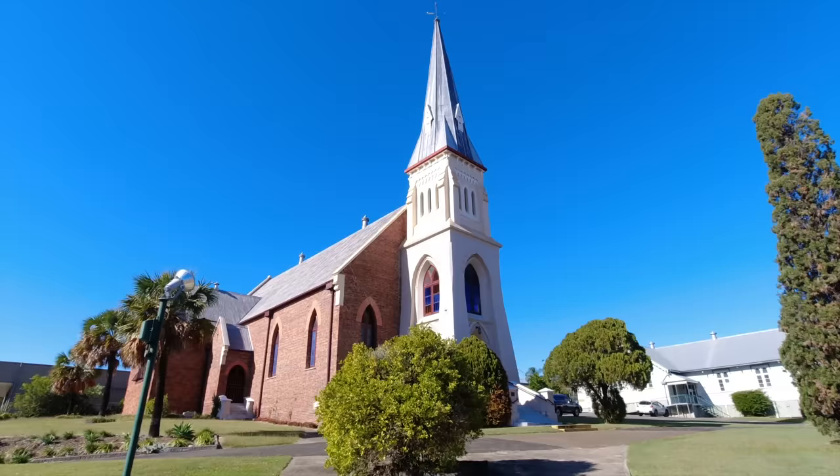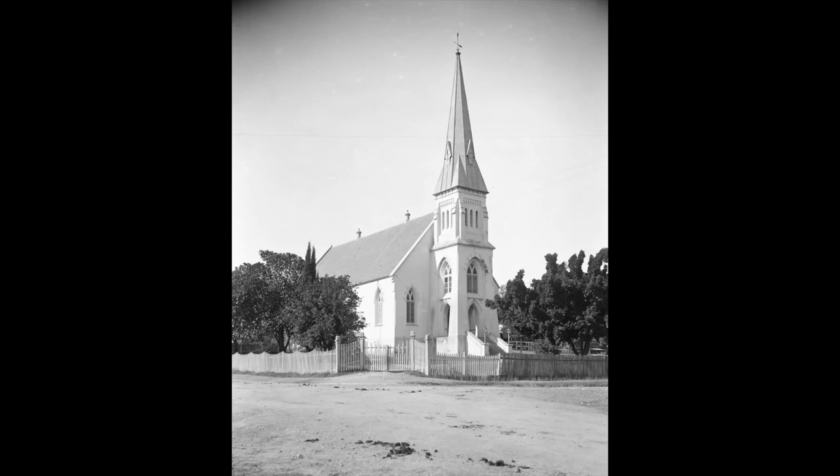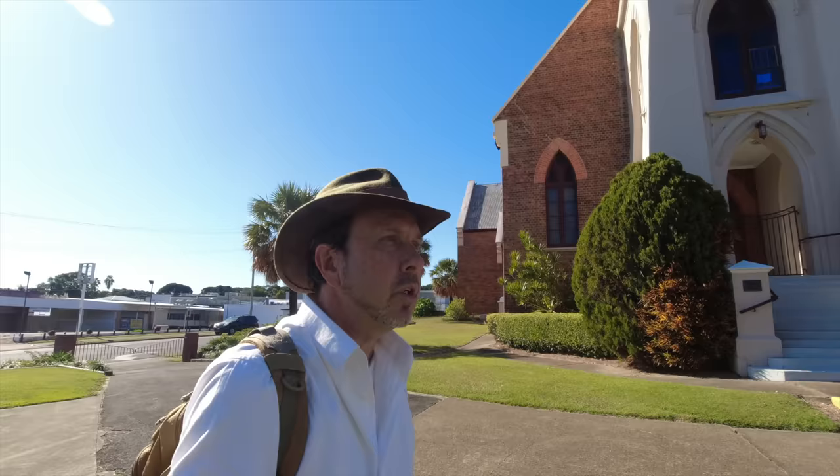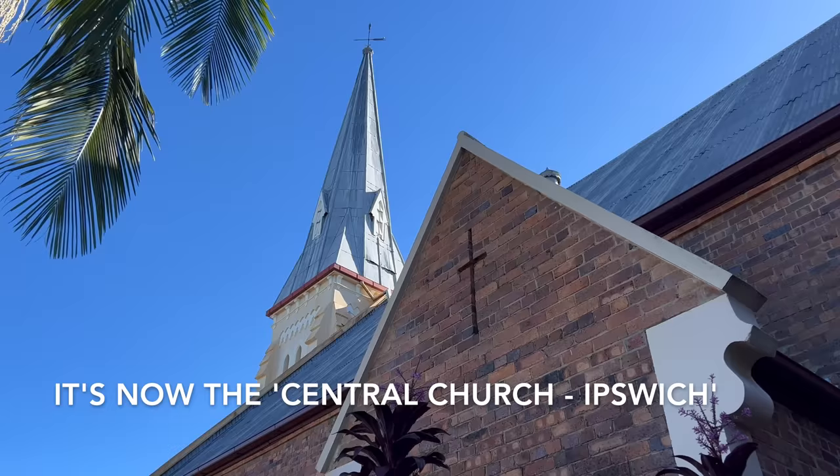This is King Edward Parade, running along the river with gorgeous trees either side of the road — a beautiful spot. St Stephen's Presbyterian Church was built in 1865, though it had some foundation problems and in 1911 they had to redo the foundations — possibly not for the first time. I don't think it's called St Stephen's anymore; I think it goes by another name now.